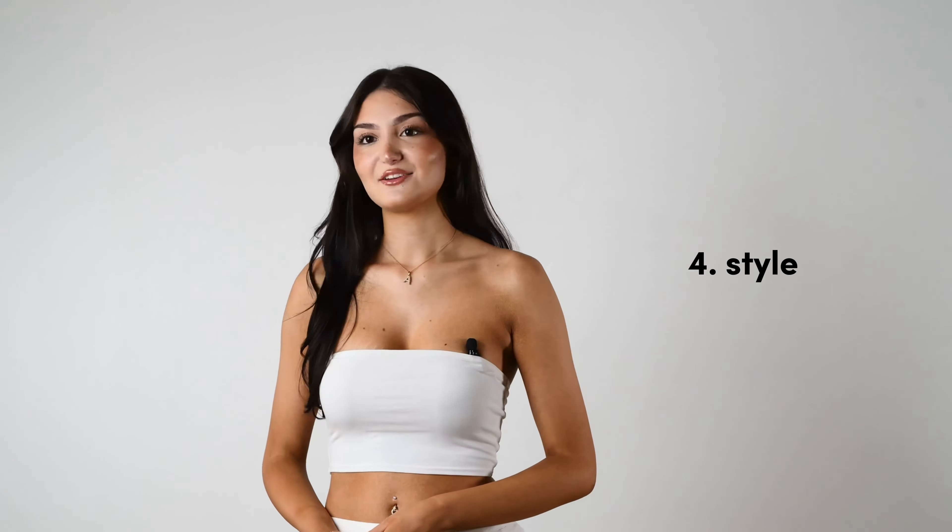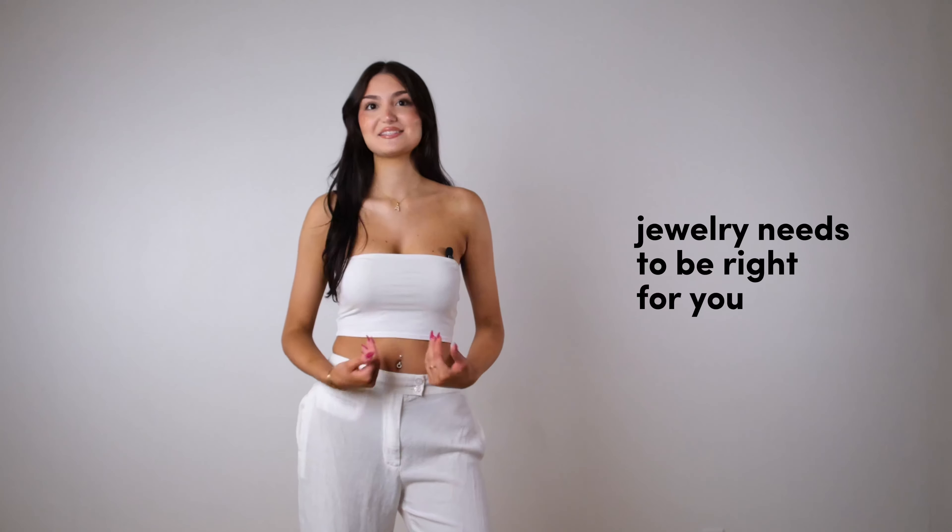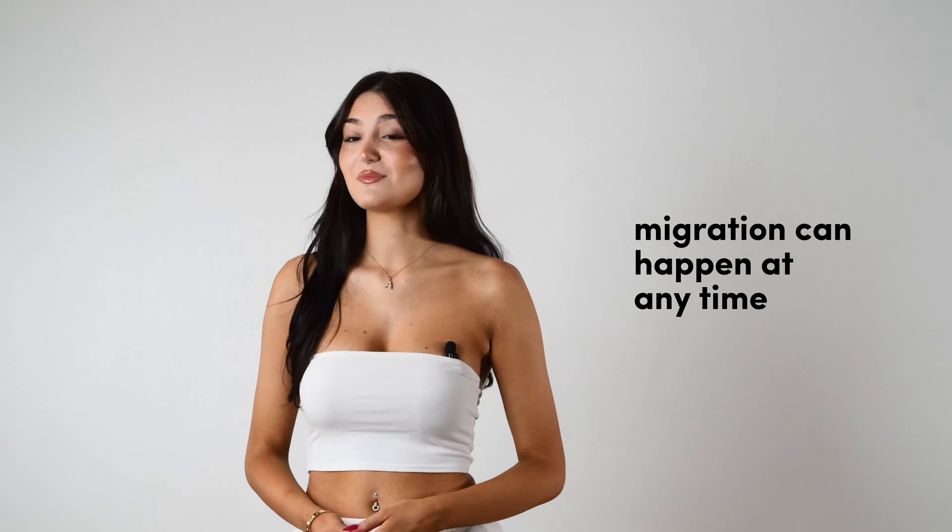Four: jewelry style and function. Is it a trend like minimalistic or bold? Is it some shape or stone arrangement? What if bold earrings and large jewelry is your thing — does it work the same for your navel? Your navel piercing is sensitive. When style and piercing health clash, it usually means migration or worse — your piercing rejects.